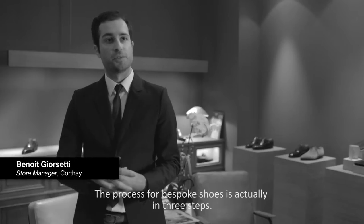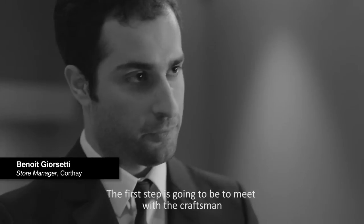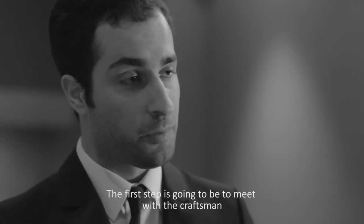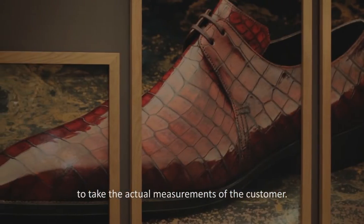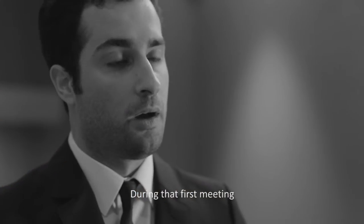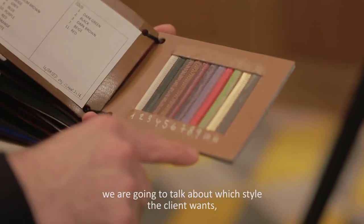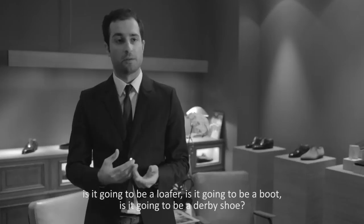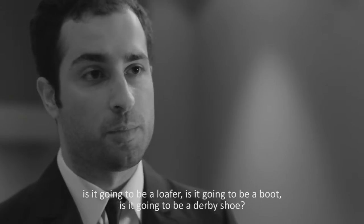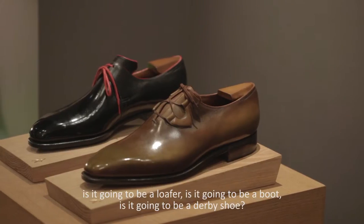The process for bespoke shoes is actually in three steps. The first step is going to be to meet with the craftsman to take the actual measurement of the customer. During that first meeting, we're going to talk about which style does the client want — is it going to be a loafer, is it going to be a boot, is it going to be a derby shoes?